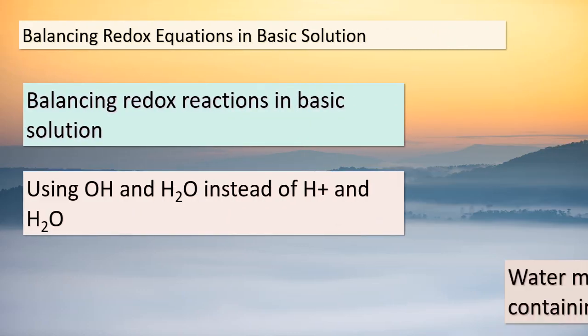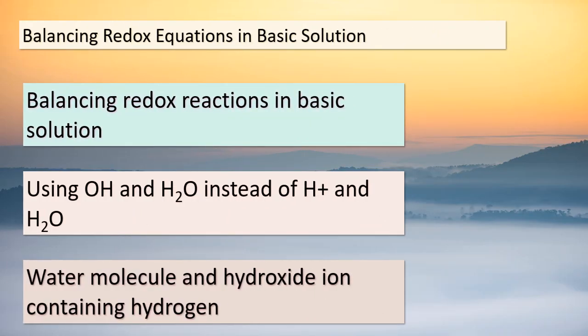Hello again, students. Today, we're delving into a crucial topic: balancing equations for redox reactions that occur in basic solutions. When dealing with these reactions, the equation takes a slightly different form — instead of using H⁺ and H₂O, we introduce OH⁻ ions and H₂O molecules. Both water molecules and hydroxide ions contain hydrogen. This modification might require a bit more maneuvering between the two sides of the equation to achieve the correct half-reaction. Now, let's explore an alternate approach that simplifies this balancing act.